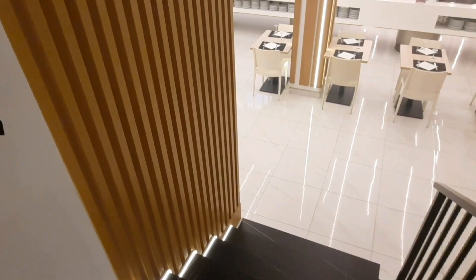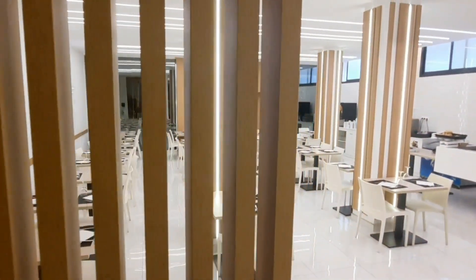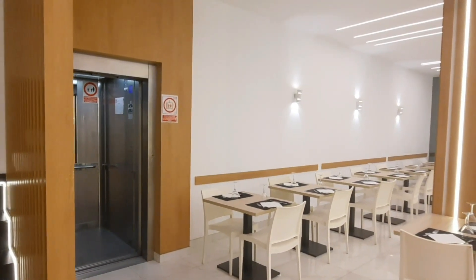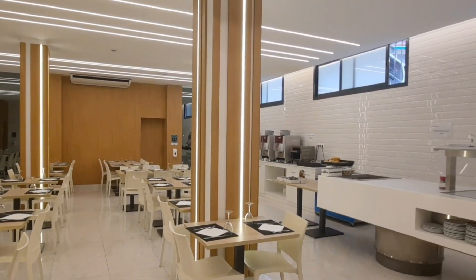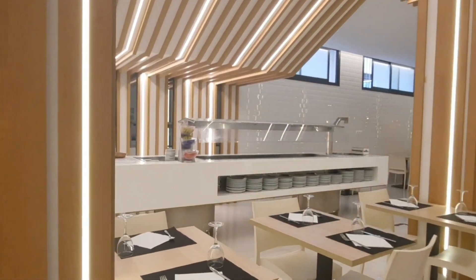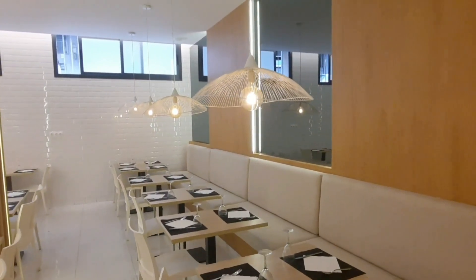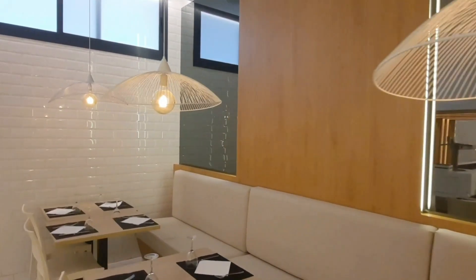Heading down to floor minus one, we see the beautiful brand-new, recently reformed restaurant. It also has easy elevator access for guests. It's a very spacious place, ideal for typical Spanish food. There are different sittings for breakfast, lunch, and dinner, which will be confirmed at check-in based on the times that suit you best. The desserts are made by the hotel's own chefs, and there's always typical Spanish paella or rice waiting for you to try.